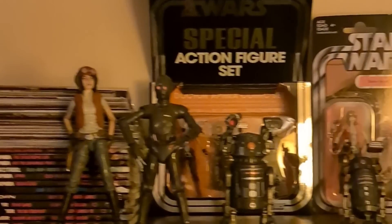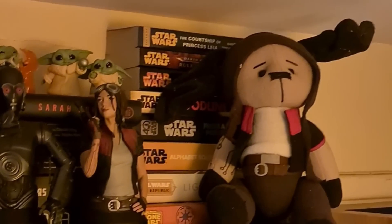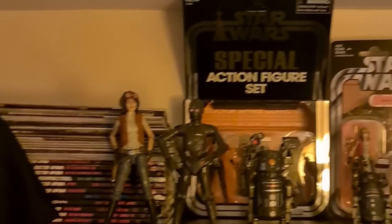Here is my Dr. Aphra shelf in all its glory. I'll do close-ups in a second. It's not much because we don't have a lot of Dr. Aphra merch, but I've tried to get as much as I possibly can, and I'll show you some of it right now.